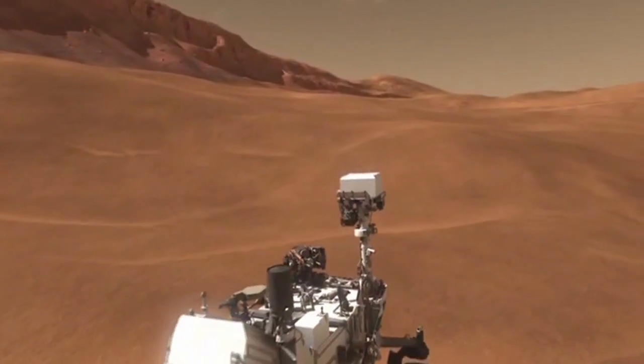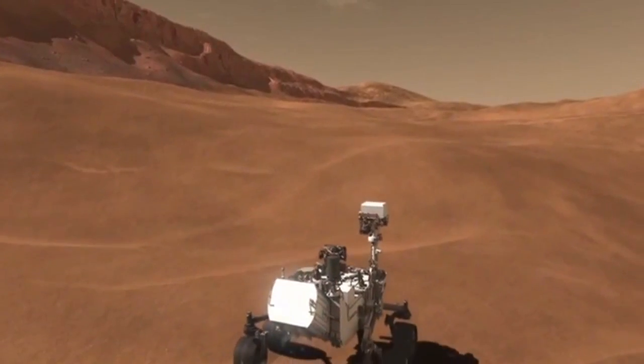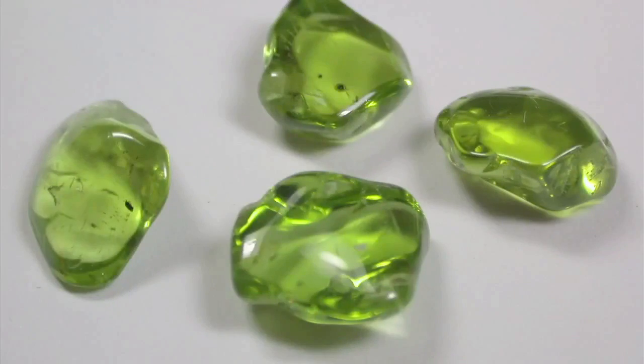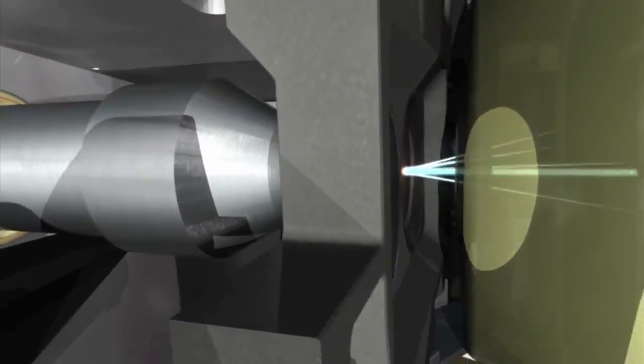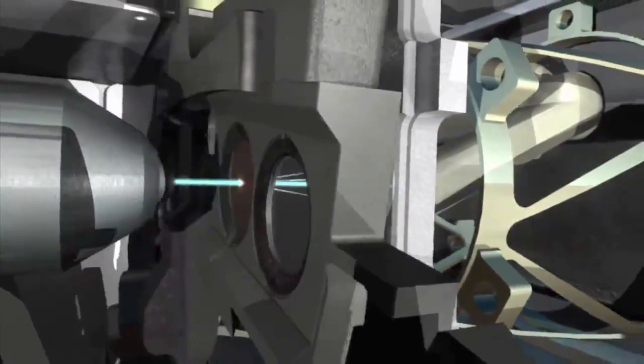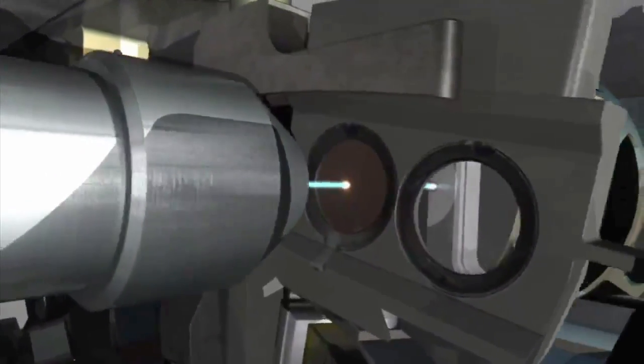Even as Curiosity departed Rocknest, the sample was being analyzed. What CheMin showed us is that the soil has two basic components: one is true minerals that have an ordered arrangement of atoms giving a very particular crystal structure, and then there's a bunch of material in there that's X-ray amorphous — meaning it doesn't have any orderly structure, or the orderly elements are so small that they don't diffract X-ray beams.